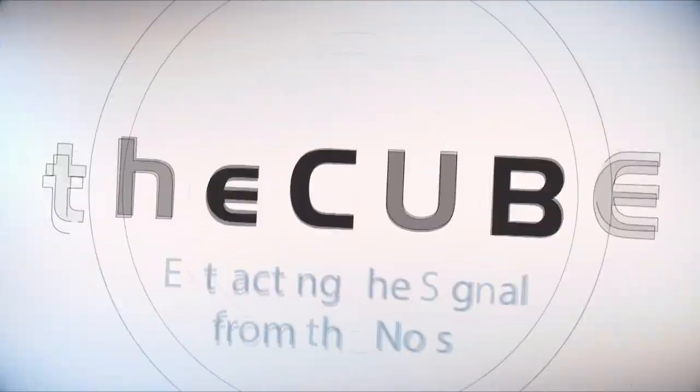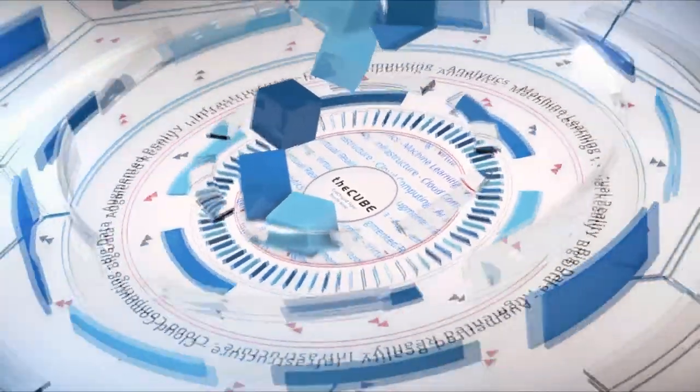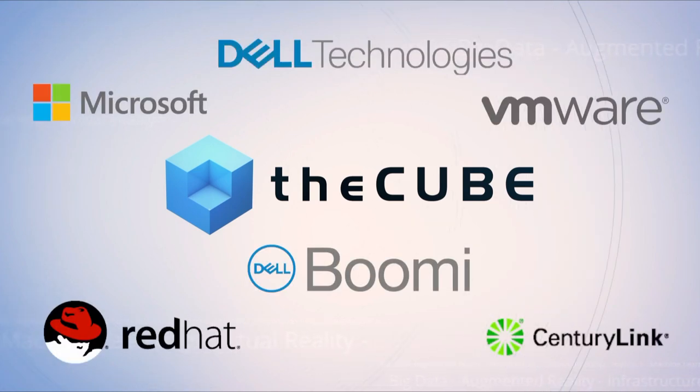Live from Las Vegas, it's theCUBE, covering Dell Technologies World 2019, brought to you by Dell Technologies and its ecosystem partners. Welcome back everyone to theCUBE's live coverage of Dell Technologies World here in Las Vegas, Nevada. It's a big show — the 10th year that theCUBE is at this show. I'm Rebecca Knight, this is my co-host Stu Miniman. Joining us now is Matt Lebowitz, Global Lead Multicloud Infrastructure at Dell Technologies.